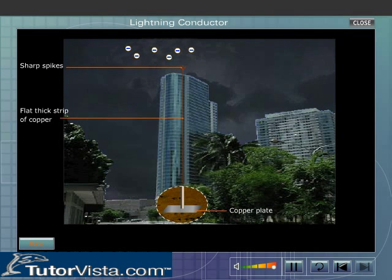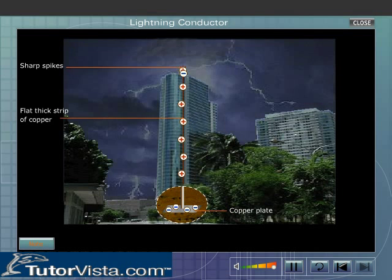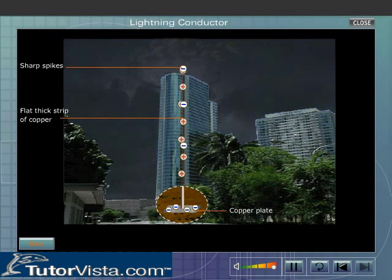If lightning strikes the conductor, then an electric discharge passes down the copper plate into the earth, and thus prevents the high current from passing through the building.